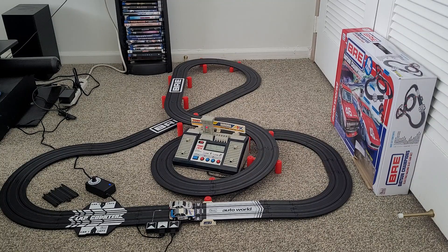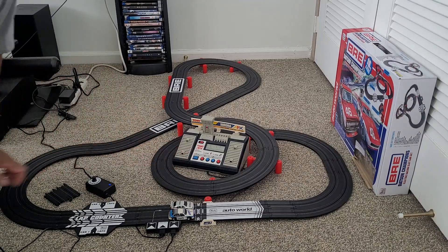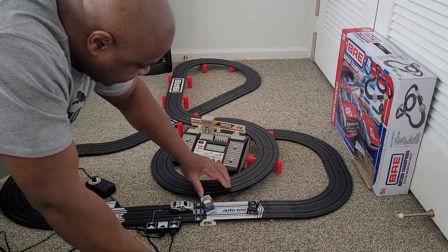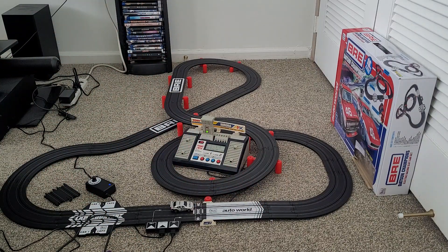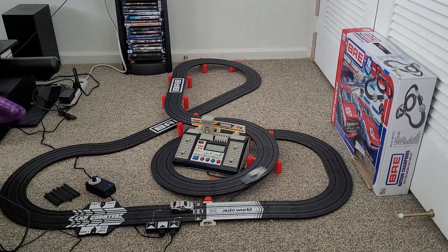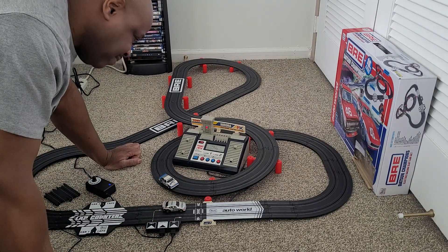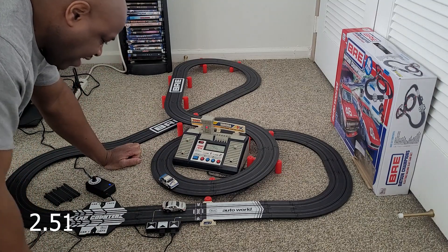I think it was because of the cold — I had it in the car in the parking lot. I didn't think it would affect it but I guess 40 degrees is too cold for it. Let's see what the Volvo can do. The Volvo is losing pressure on his tires. The result: 2.51 for the Volvo.